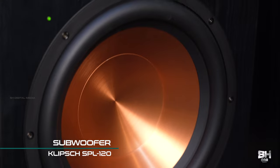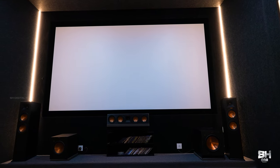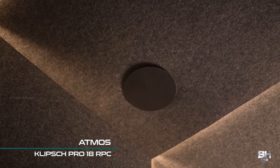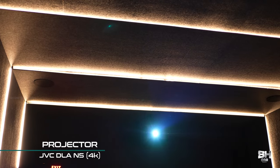Both subwoofers are also from Klipsch — one is the R-10SW and another is the SPL-120. The screen behind me is humongous and magnificent: it's a 155-inch screen from Elite, and it is IMAX enhanced as well. The Atmos speakers are also Klipsch — the Pro 18 RPC — and the projector is a JVC DLA-N5, which is a native 4K projector.